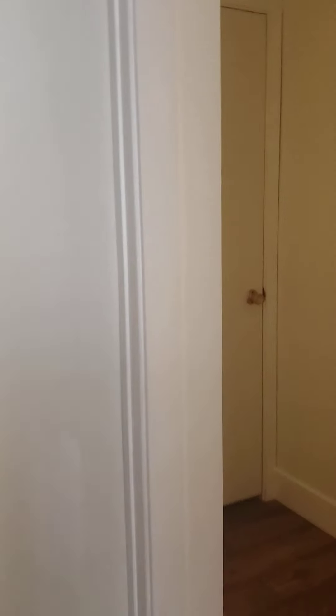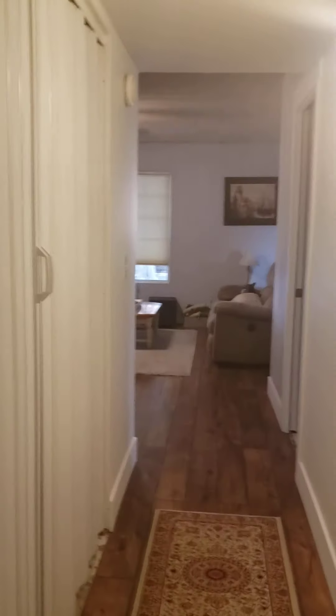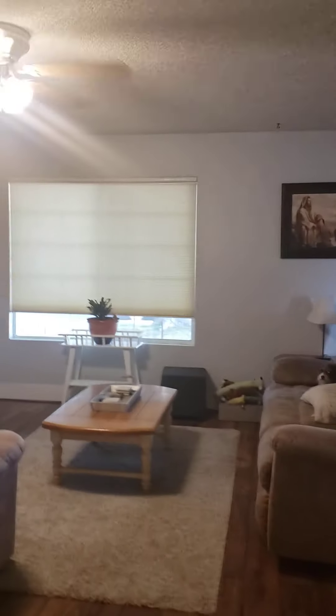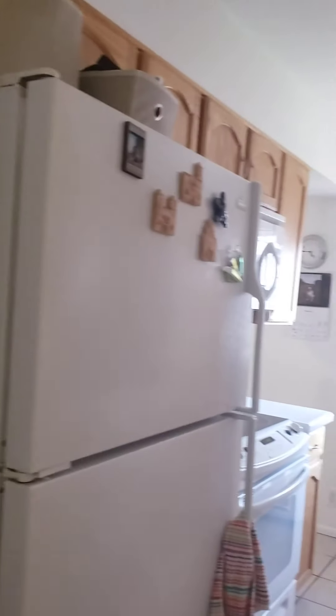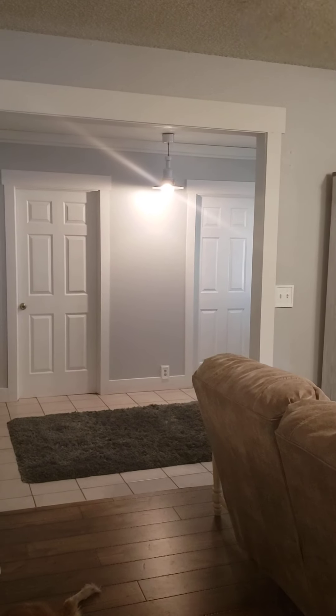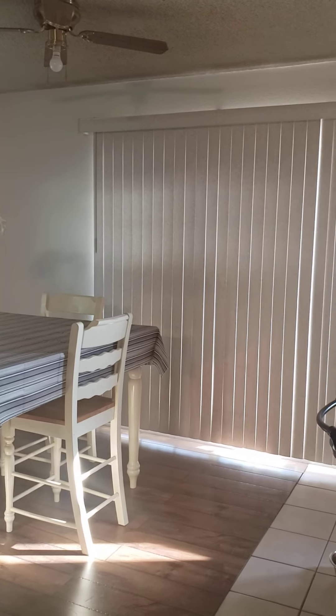We'll just kind of go backwards down the hall. Standing at the edge of the hall — to the right is the kitchen, to the front is the living room, to the left is the storage and the other bedroom and the entryway, and at the end of the hall is the dining room and the sliding doors.